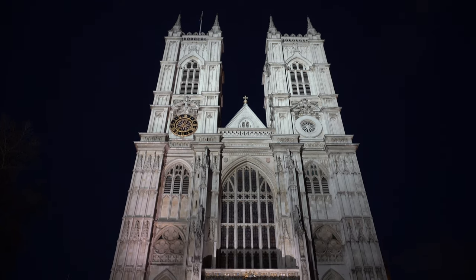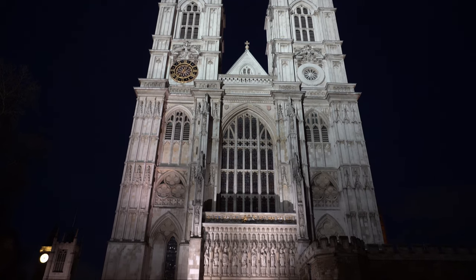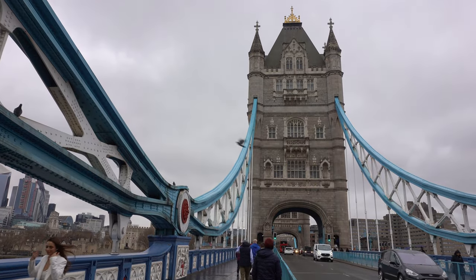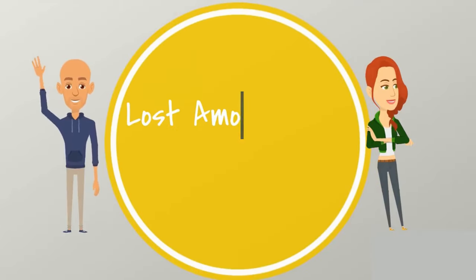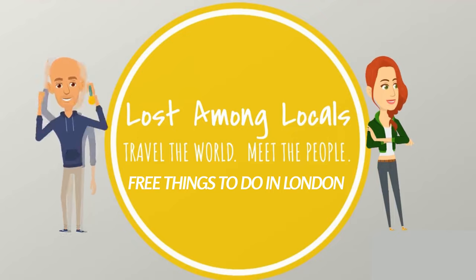Hey there y'all, welcome to London. London is one of Ryan and I's favorite cities and it holds a little bit of a soft spot for us. It was the first international trip that we took that was not a mission or a service trip. We think we were here in 2014, just before our 10th anniversary, so we were kind of celebrating our anniversary early.